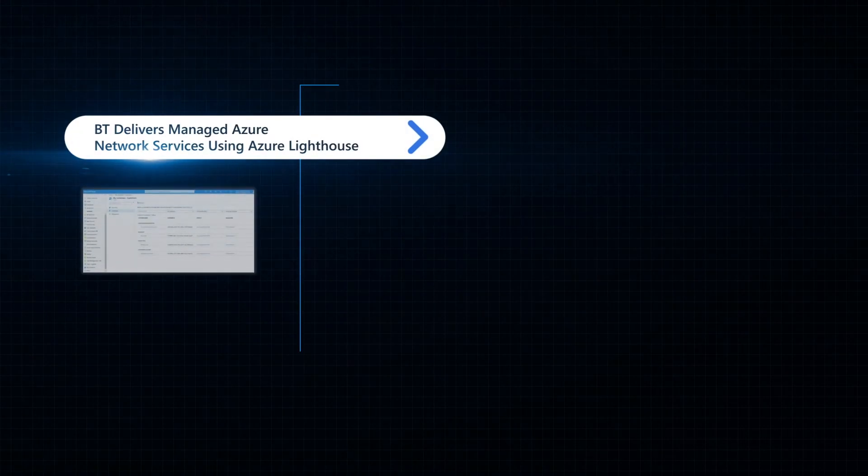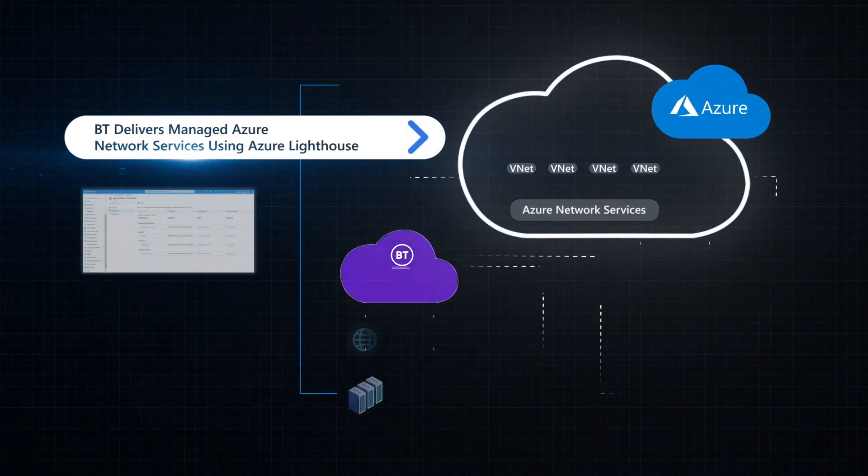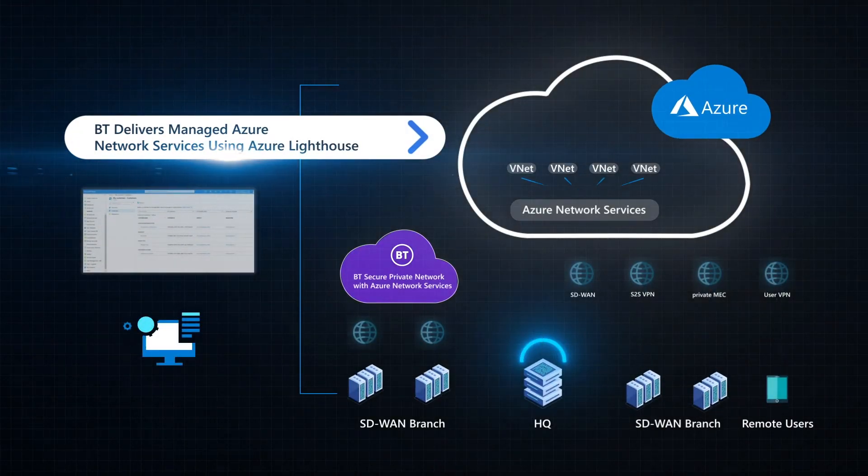Our managed Azure networking services take customers all the way from conceptual design of cloud solutions through build and operation to future evolution of their services. Our services include the initial consultancy, managed cloud security and managed services for Azure virtual wide area networking for connectivity deep into the cloud.